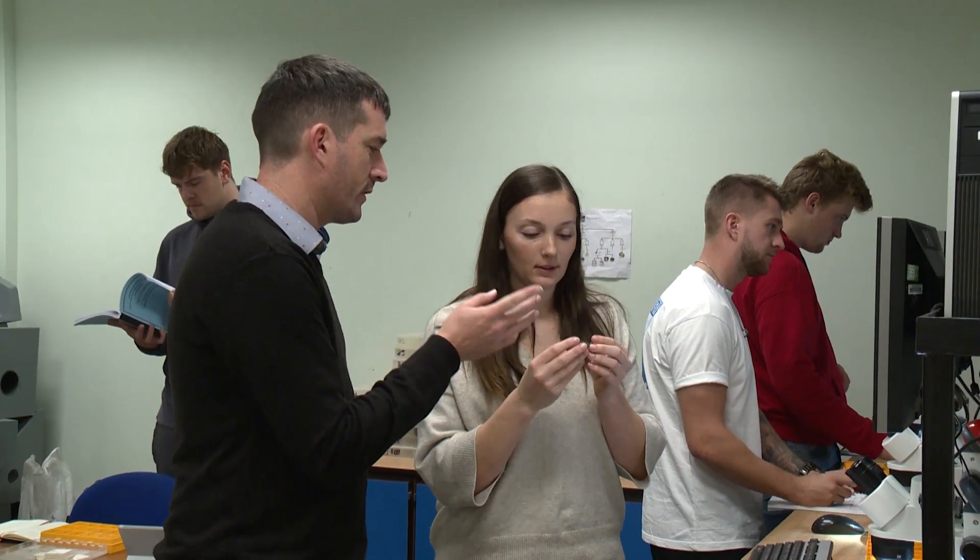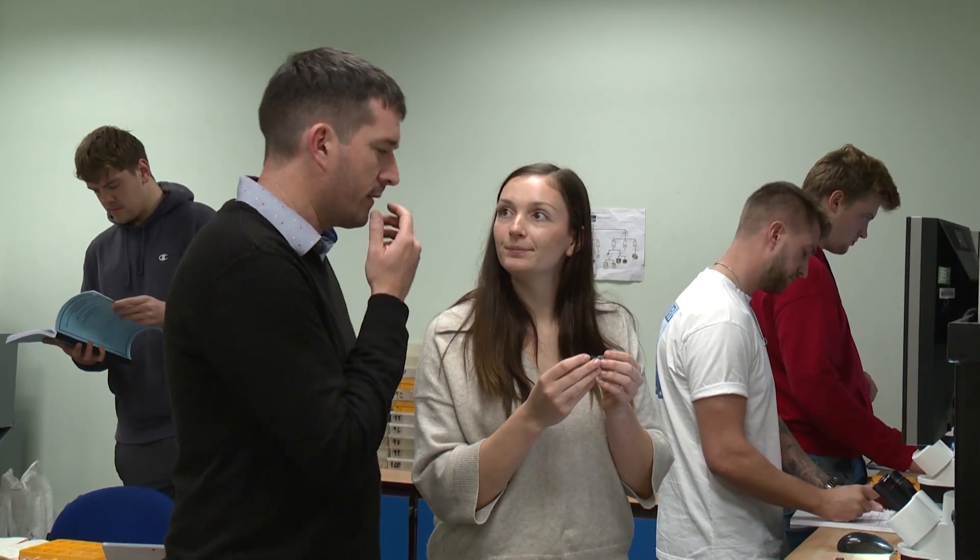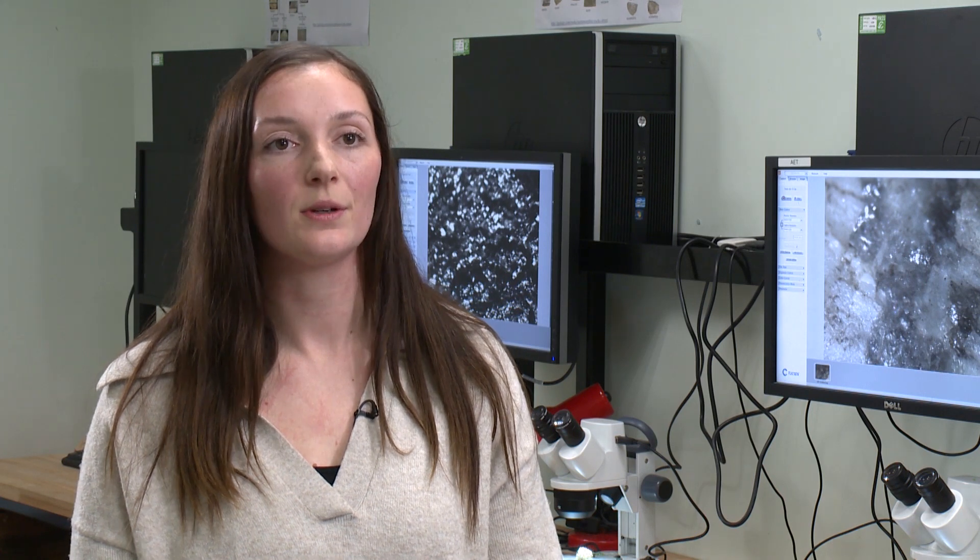The staff are extremely helpful. They've always said they'll be on hand if we ever need any help. There have been times when coursework has been close to the deadline and they've been there to respond to emails, ready to help us get that coursework done.